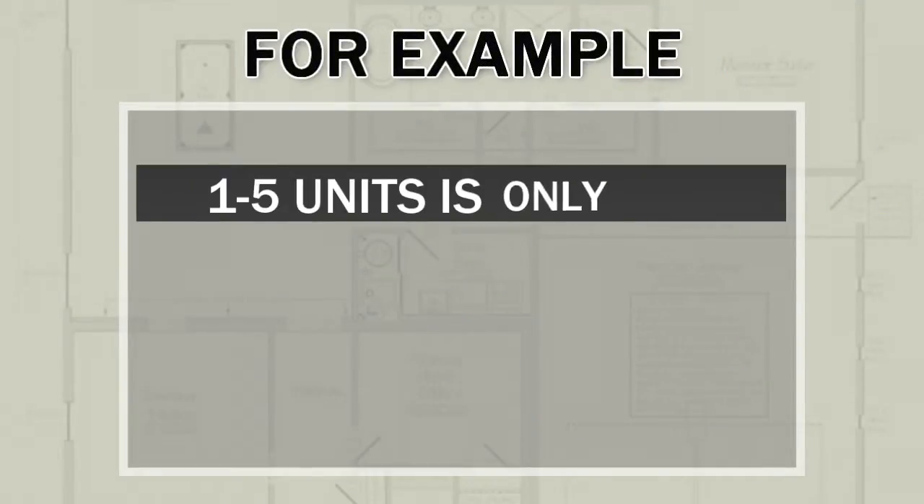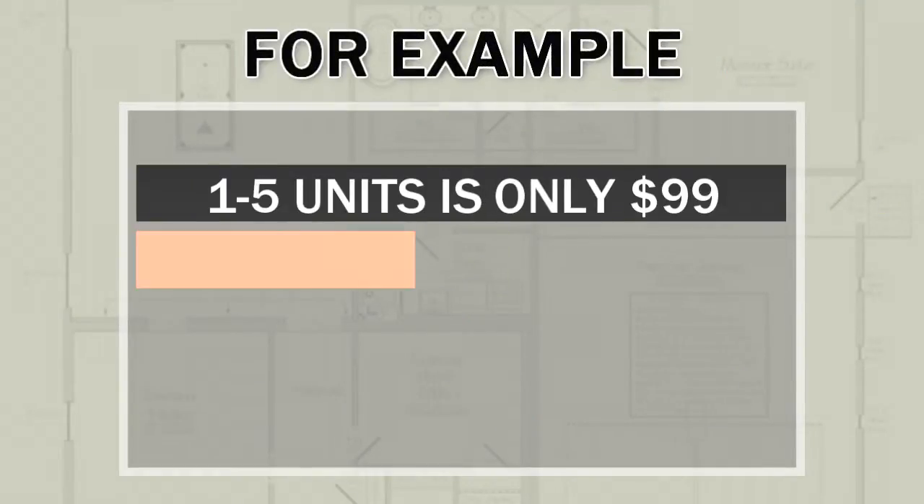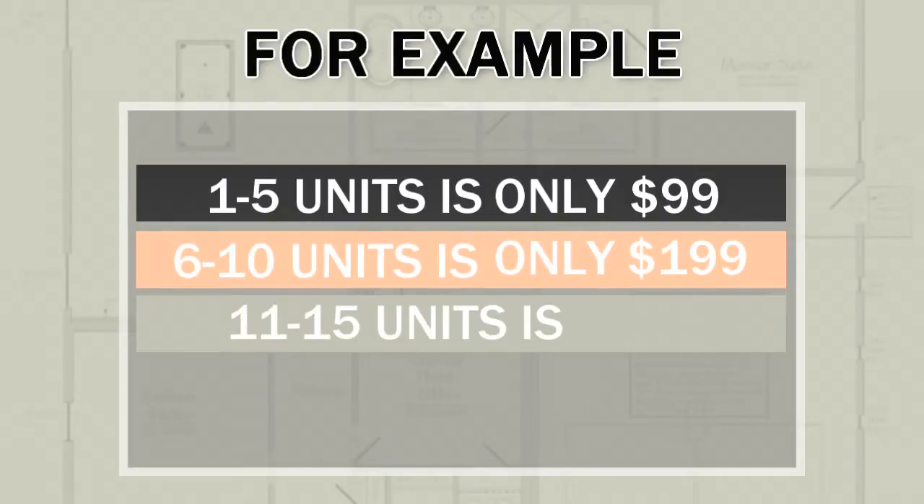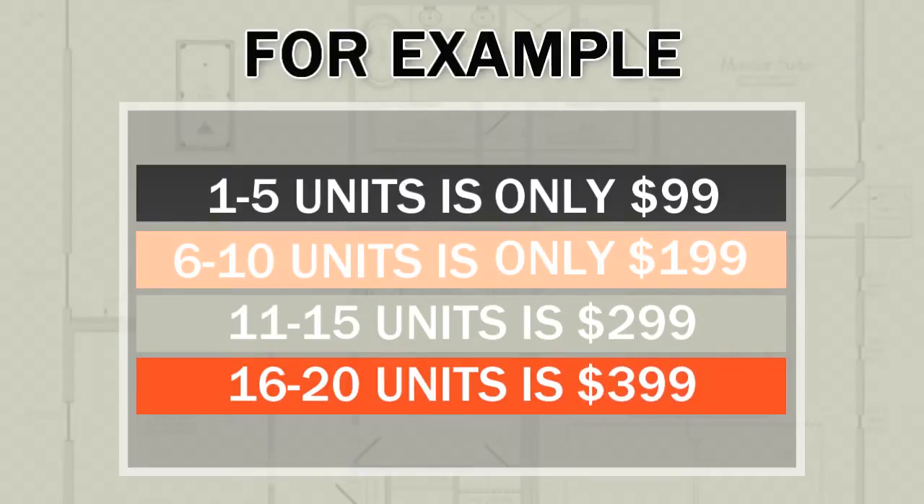For example, 1 to 5 units is only $99. 6 to 10 units is only $199. 11 to 15 units is $299. 16 to 20 units is $399.